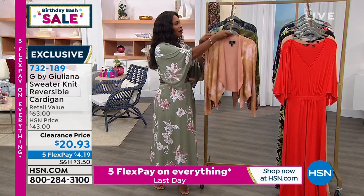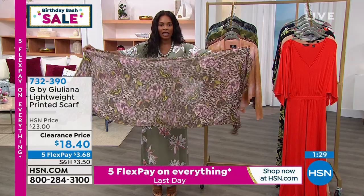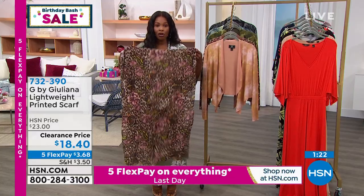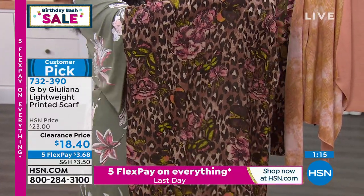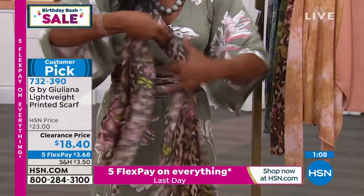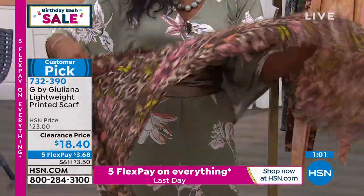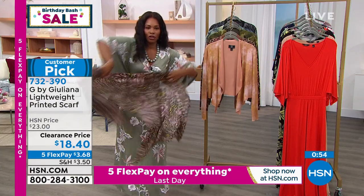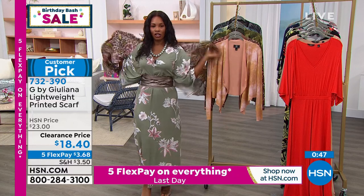I also wanted to share this scarf. I love a scarf because you can do so much with it, especially this shape — it's a rectangular scarf in this Mocha Leopard Floral from Juliana. The measurement is 72 inches long by 28 inches wide. You can use it as a belt, as a sarong, wrap it around your shoulder, throw it over one shoulder, wrap it around your hair, or wrap it around your shoulders if you get a little chilly. There's so much you can do with a scarf like this.